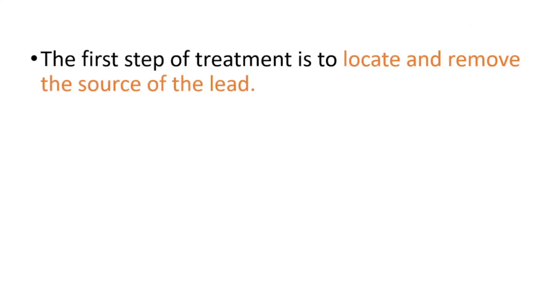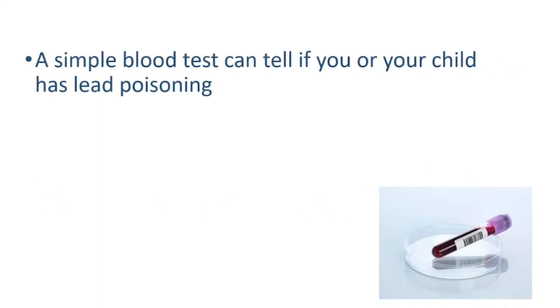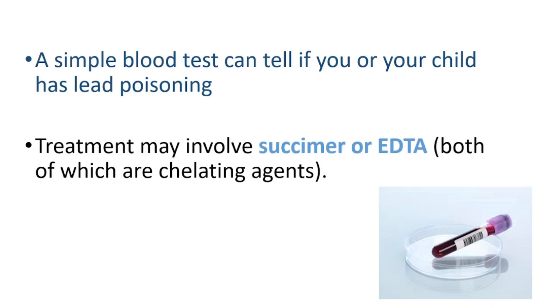The first step of treatment is to locate and remove the source of the lead. We should keep children away from the source, and if it cannot be removed, it should be sealed. A simple blood test can tell if you or your child has lead poisoning, and treatment may involve succimer or EDTA, which are chelating agents.